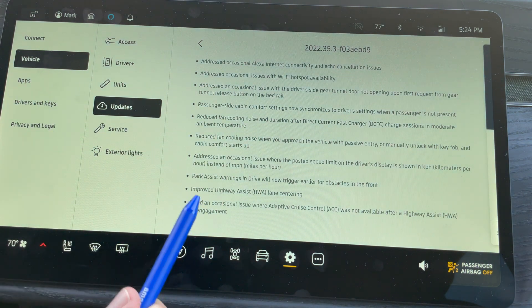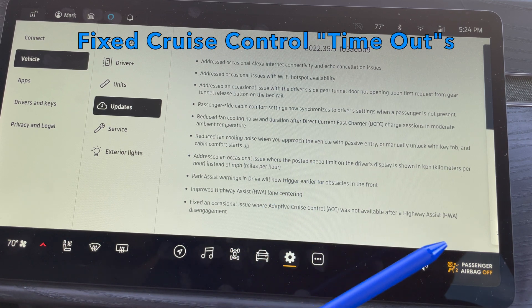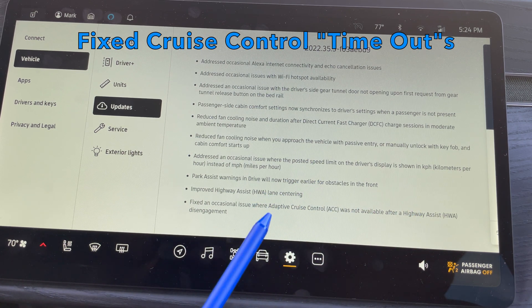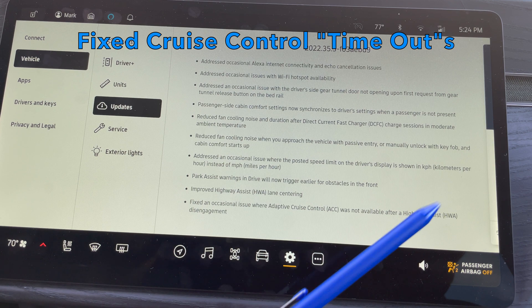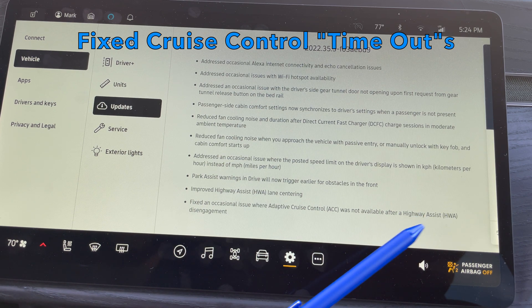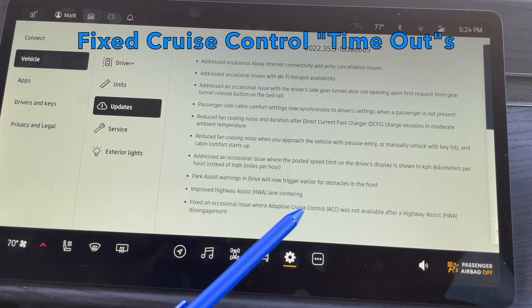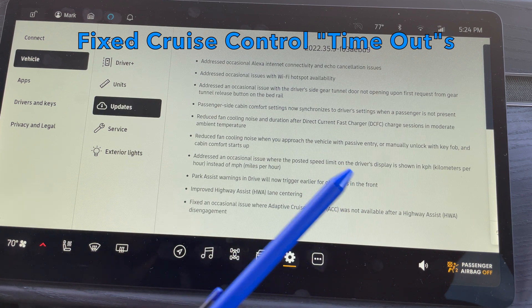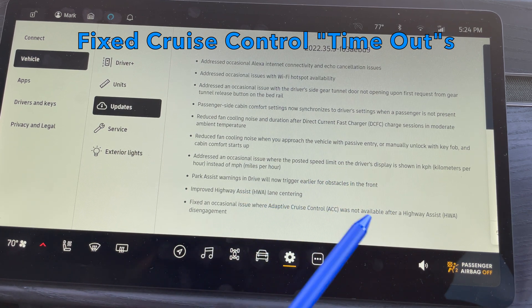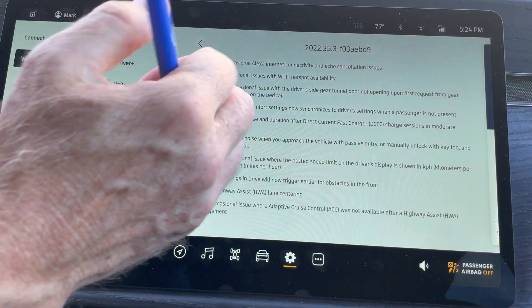Improved highway assist lane centering — I may have felt that a little on my road trip to Pismo. I thought it did a pretty good job of keeping me in the middle of my lane, though there were moments where it subtly moved back and forth. They're just doing a better job of keeping me centered now. I also had this last issue: they fixed an occasional problem where adaptive cruise control was not available after highway assist disengaged. On my Pismo road trip, it mistakenly thought my hands were off the wheel, kicked me off highway assist, and gave me a timeout — and I was also unable to use adaptive cruise control, which should not have been linked. They fixed that disconnect.